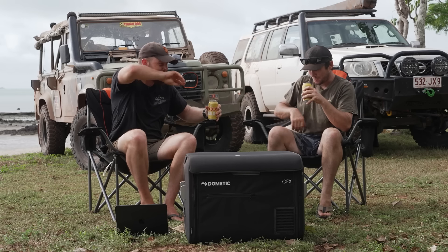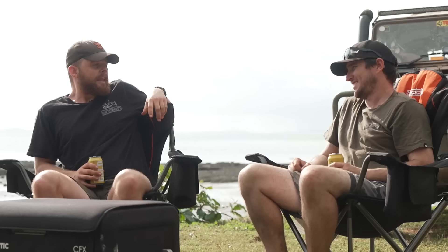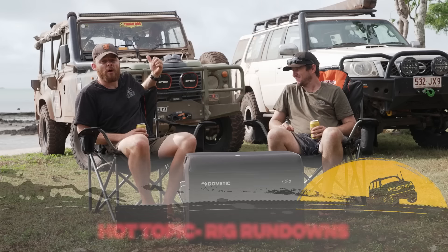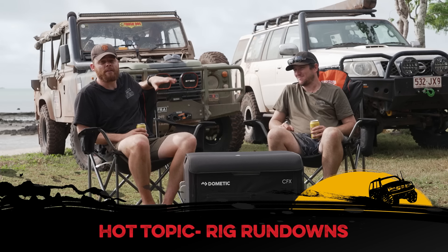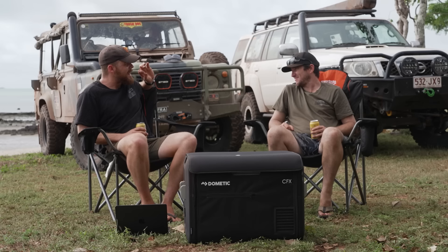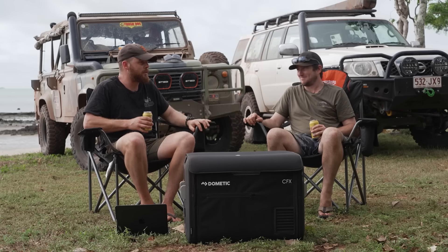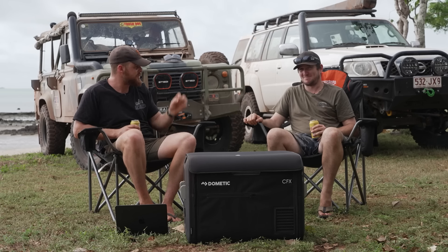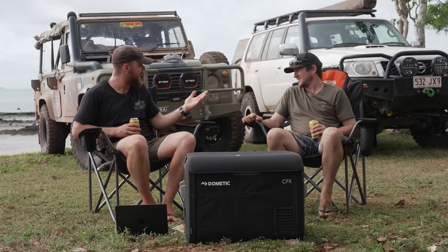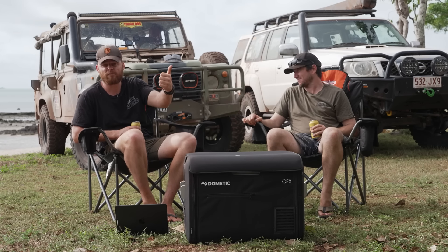Welcome to a very special episode of Beers in the Shed. We're not in the shed — we are at Loyalty Beach and we want to go through those two vehicles behind us: the Big Perenti and Jesse's BMW GU, which has been amazing. We've also got to go through the new camera car, plus your favourite rigs, fails and all the rest.